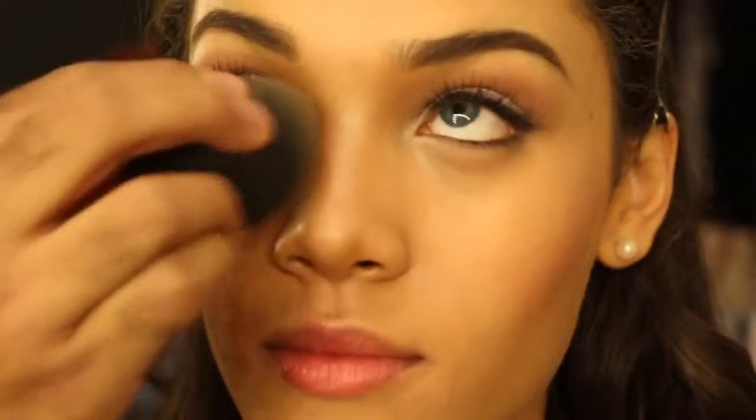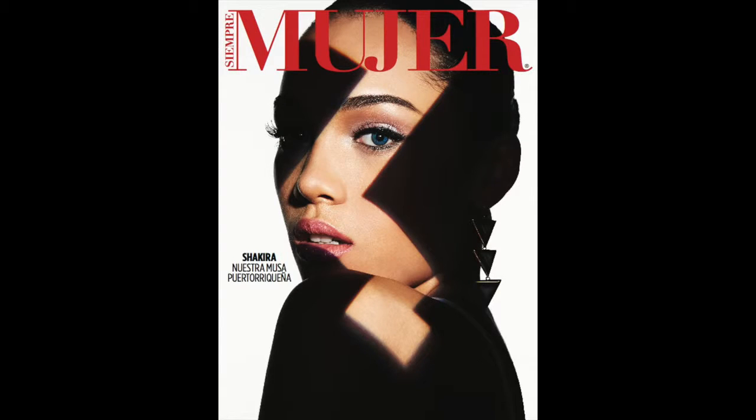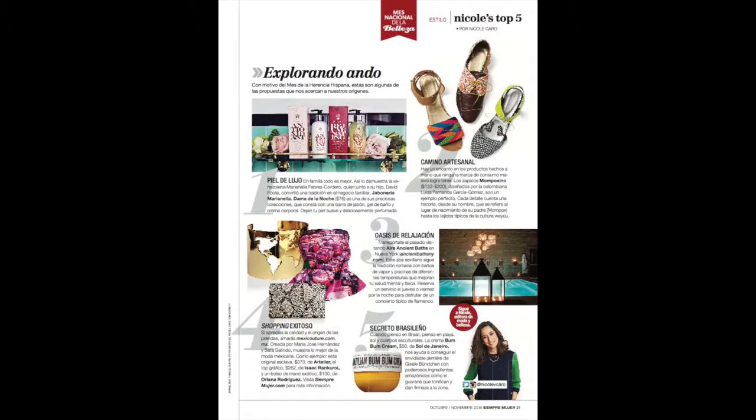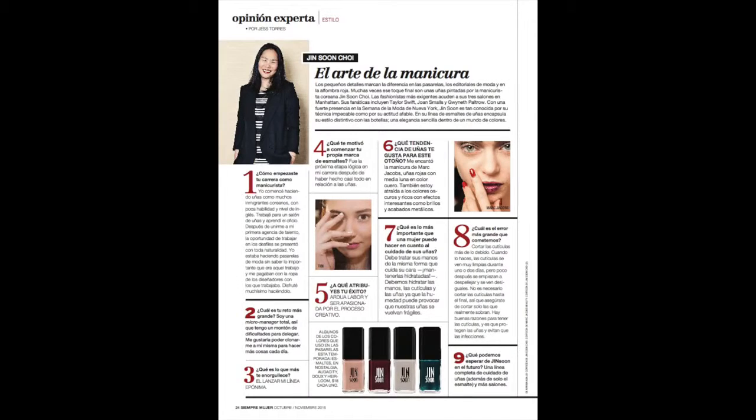Her name is Shakira Bonilla and I think she's just absolutely gorgeous. I also got a sneak peek of the Siempre Mujer magazine. The most exciting part is that I will be featured in Siempre Mujer's holiday magazine sharing my beauty and makeup tips for the holidays. You can view the digital magazine or subscribe by visiting SiempreMujer.com.